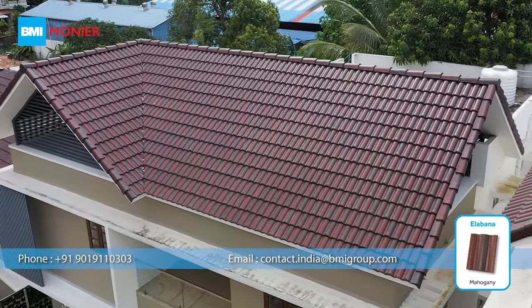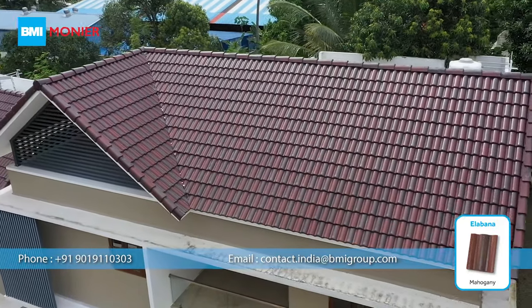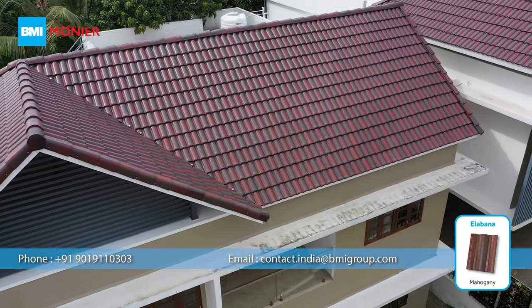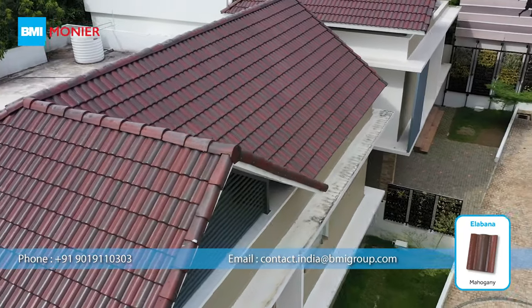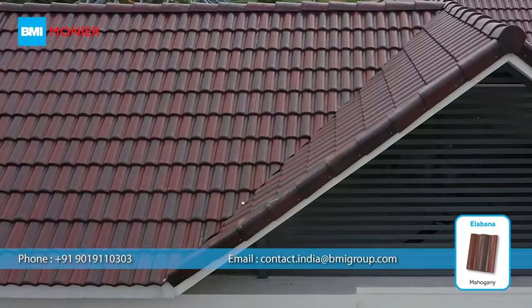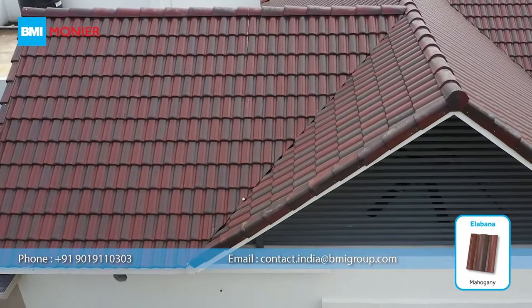Alabana Roof Tile from BMI Monier is the most trusted roofing tile in India. Mahagani color is one of the latest additions to the vintage dual tone series of Alabana roof tile, introduced specially for the Indian architectural landscape.